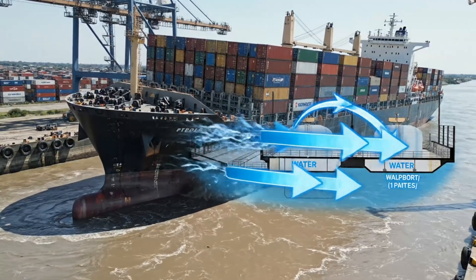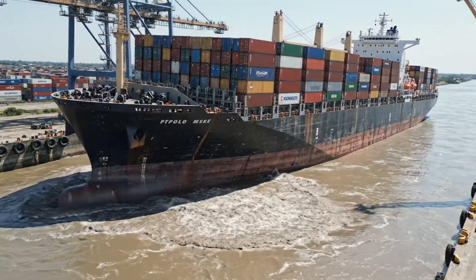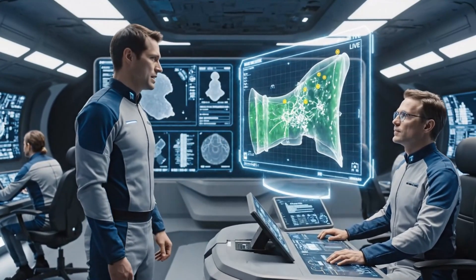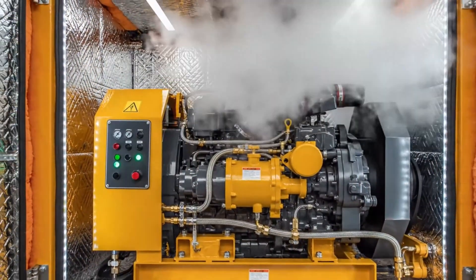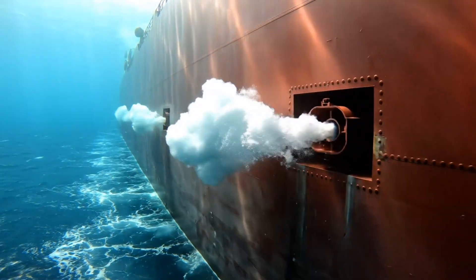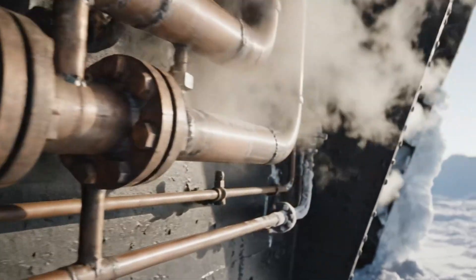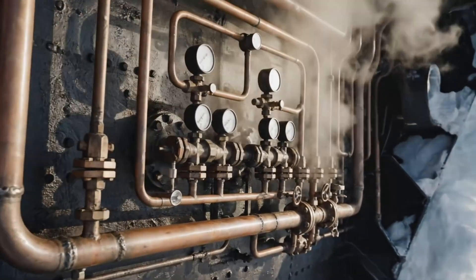If trapped, the ship can rock itself free by shifting thousands of tons of ballast water in seconds. Robotic inspection systems continuously monitor the hull's integrity, predicting maintenance needs. A dedicated, winterized emergency generator can power all essential systems if main power is lost. An air bubbling system creates a lubricating layer of bubbles, reducing friction by up to 20%.